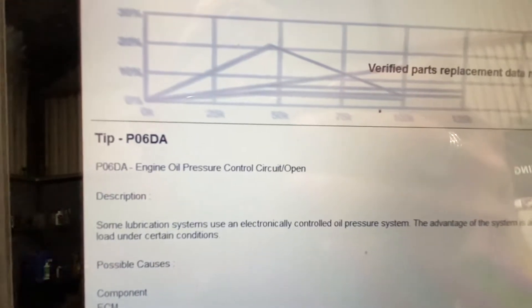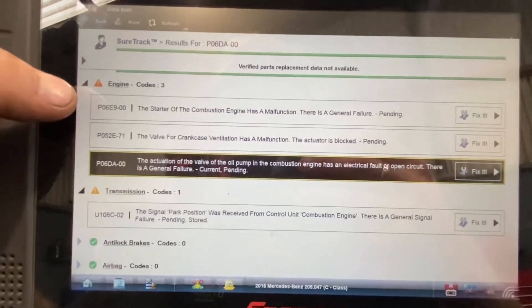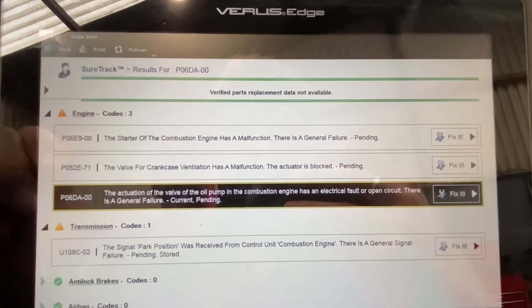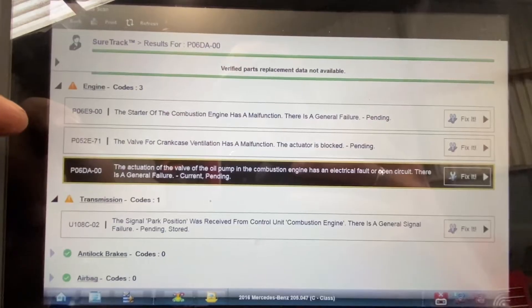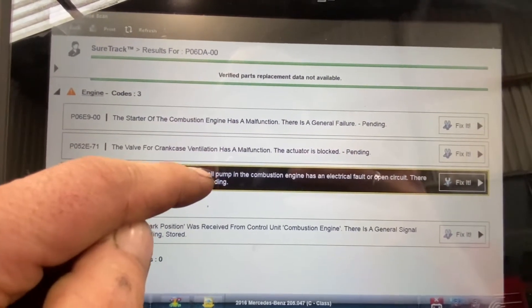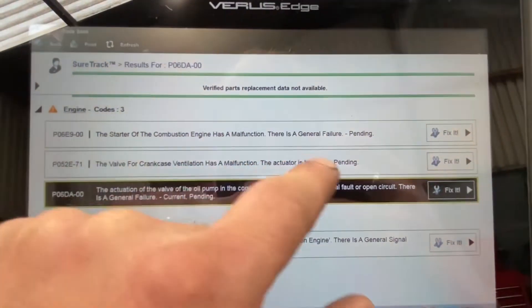One of the fault codes I'm chasing is a P06DA - engine oil pressure control circuit open. I've done a code scan. There's also a starter of combustion engine malfunction general failure, which I'm not too bothered about at this point. What it was coming in for was the P06DA - that's the oil pump fault. It's pending and current. I can also see a P052E - valve for crankcase ventilation has a malfunction, the actuator is blocked.